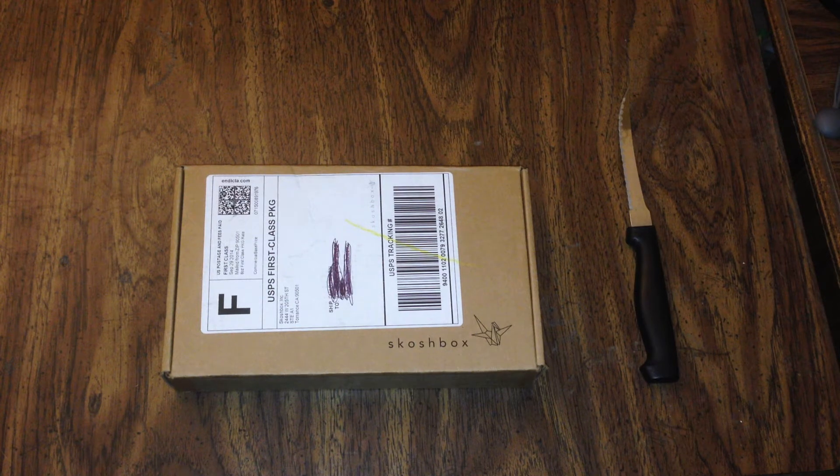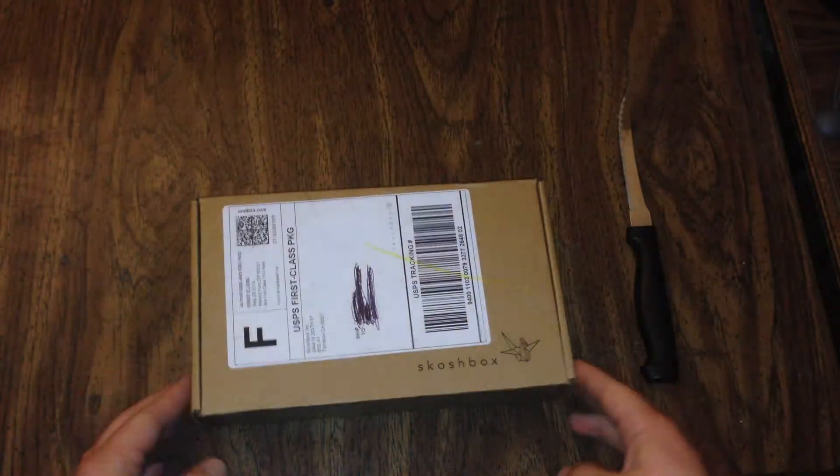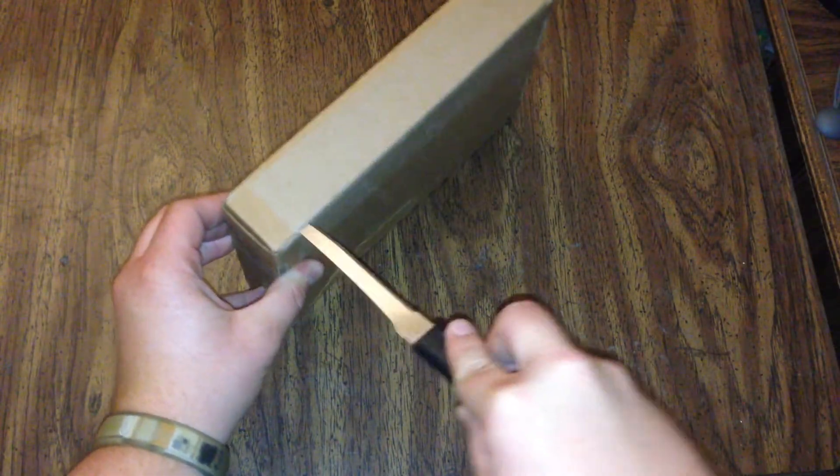What's up guys? Just got home from work and I have a new Skoshbox — still not sure how to pronounce that, oh well. Let's see what candy treats we have this month.